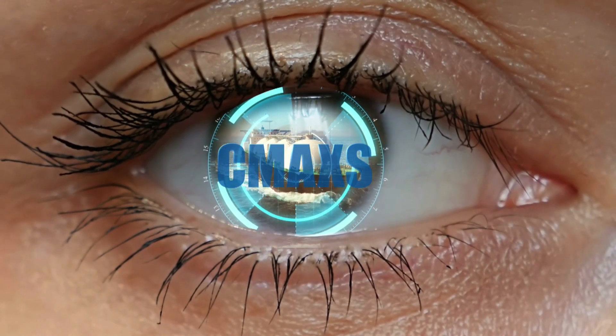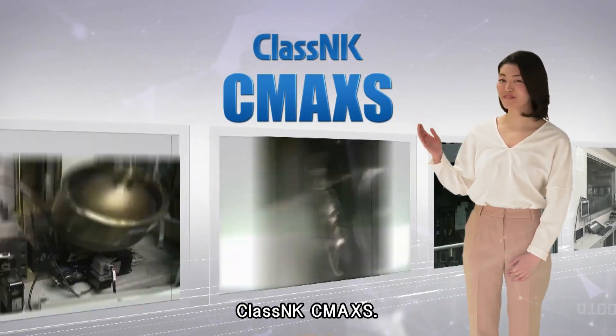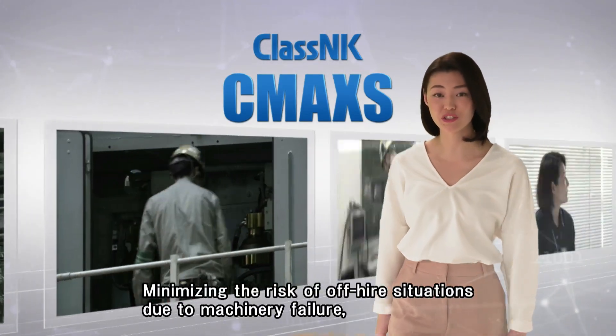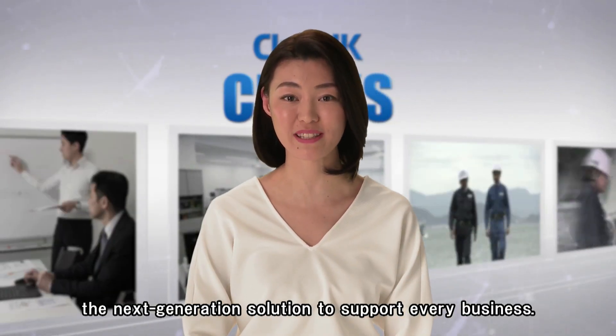CMAX. Class NK, CMAX. Minimizing the risk of off-hire situations due to a machinery failure — the next generation solution to support every business.